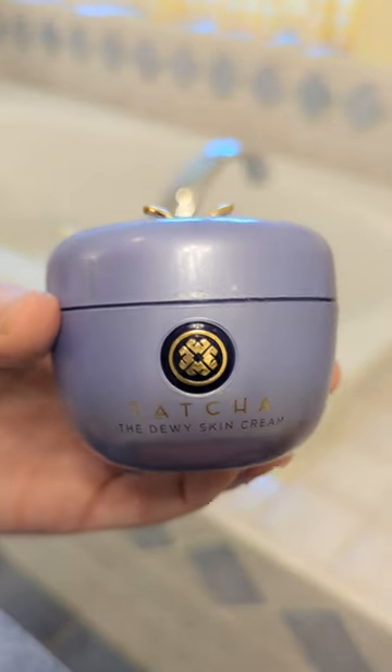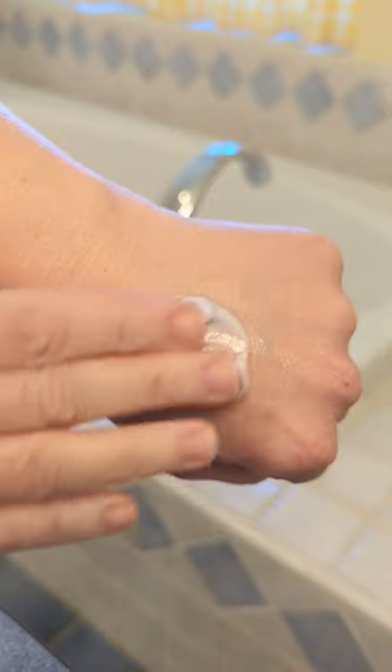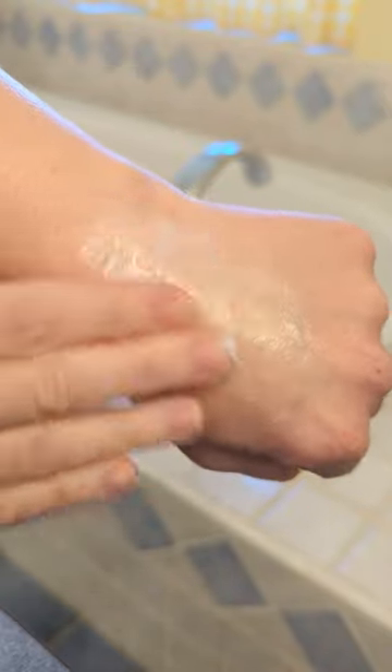The Tatcha Dewy Skin Cream is my dream moisturizer. It gives my dull dry skin a juicy glow and it adds so much plumpness and bounce.